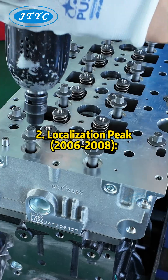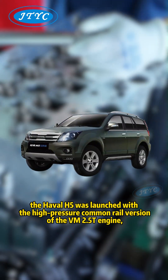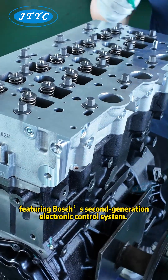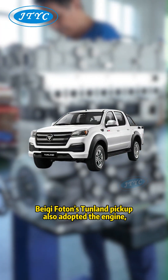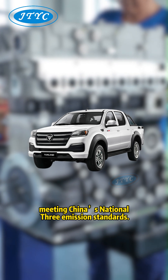Localization Peak, 2006–2008: In 2006, the Haval H5 was launched with a high-pressure common rail version of the VM 2.5T engine, featuring Bosch's second-generation electronic control system. In 2008, Beiqi Foton's Tunland pickup also adopted the engine, meeting China's National III emission standards.